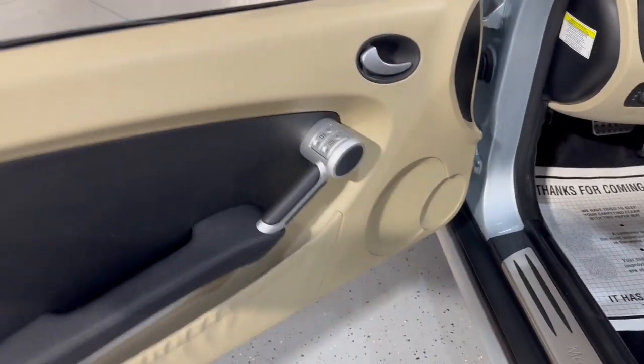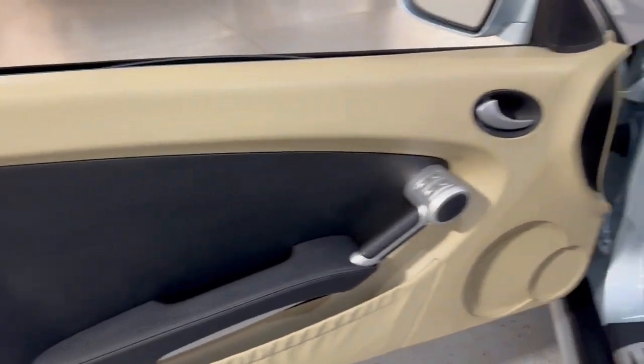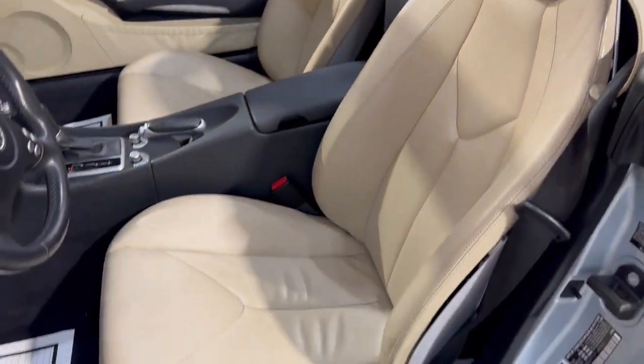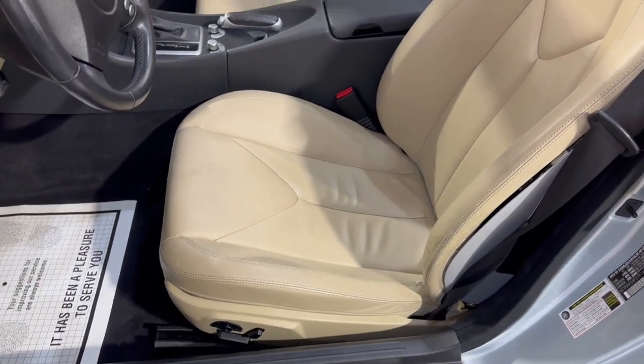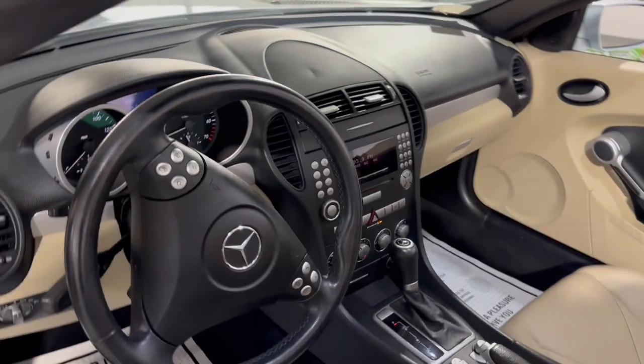Let me show you inside. Power windows, power locks, power mirrors, cruise control, traction control. Look at this beautiful interior in great shape. It's got power seats and heated seats, and Bluetooth.